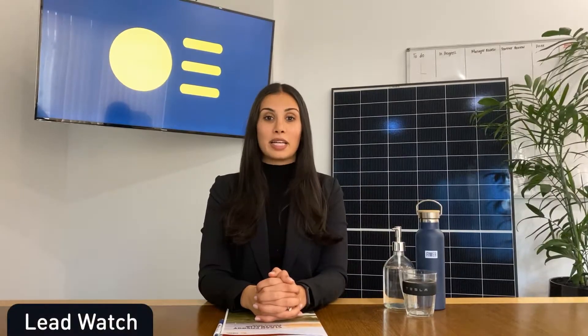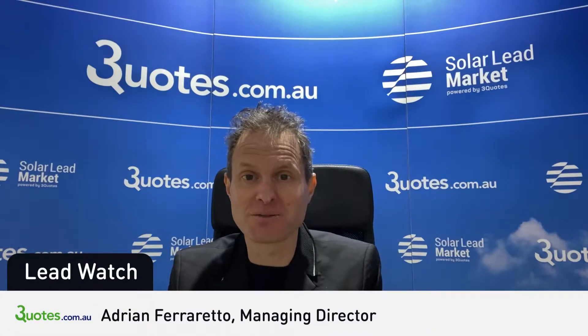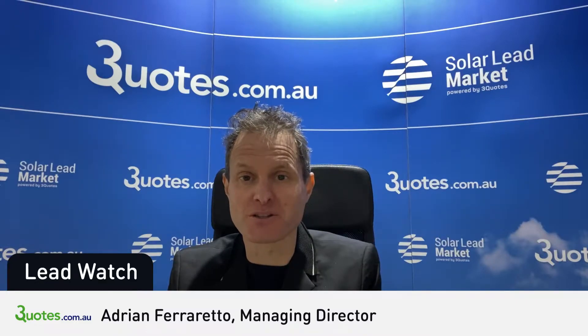Thanks, Filippo, and thanks FEMA. Now over to our next segment, LeadWatch. I'll pass you over to Adrian from Three Quotes, who'll provide us with the most recent updates. June is the lowest month throughout the year for homeowner inquiries for solar. However, June 2020 saw a record low level of homeowner inquiries across Australia, being down around 10% compared to previous years. We remain optimistic about July, where we expect to see a 20% increase in homeowner interest. We are seeing opportunities in some regional markets across the country — we're seeing high volumes particularly in regional Victoria and Western Australia, providing an opportunity for businesses looking to scale in these markets.